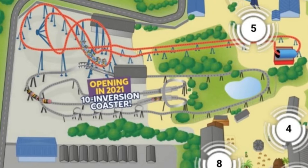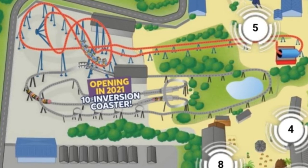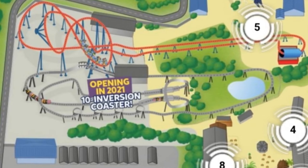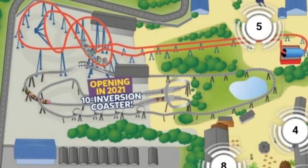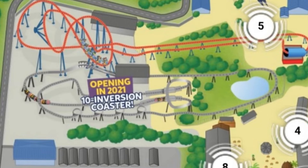The screenshot on your screen is one I personally took from the official park map of Flamingoland for 2020. As you can see, the 10 inversion coaster is there — it's called '10 inversion coaster' on the map.